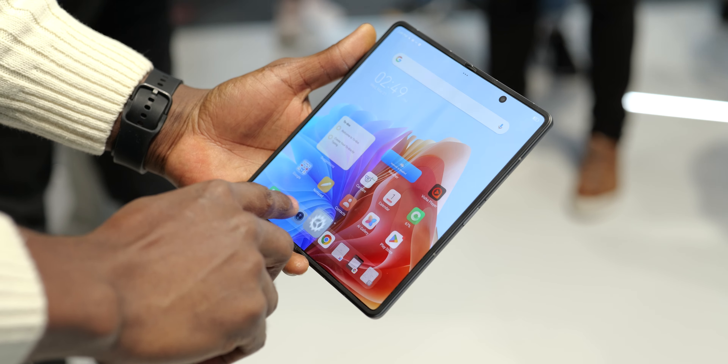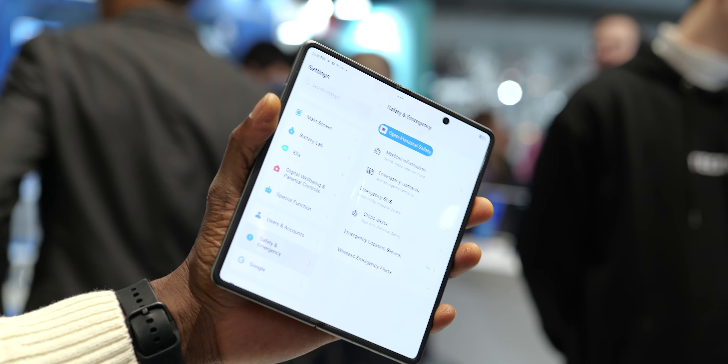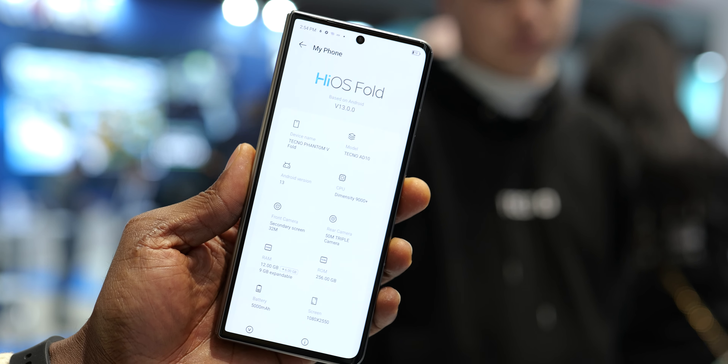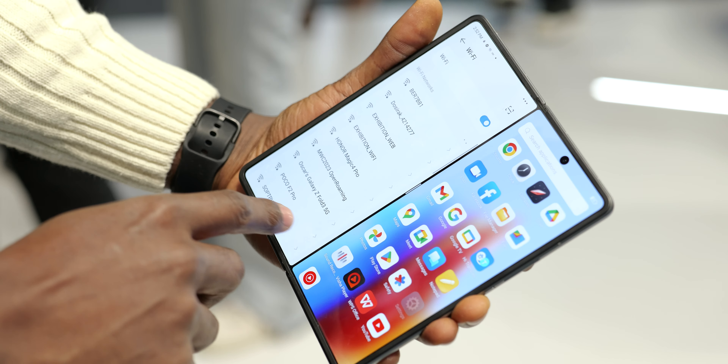Tecno pretty much went all out on this one and I only wish I had more time with the Phantom V-Fold. But on the bright side, it is coming to Nigeria soon and I might get a unit to give a proper and more detailed review. One thing you'd notice when operating the Phantom V-Fold is the smoothness of the software — a lot smoother than what we're used to with iOS. This runs on a fold version of their software and has been optimized for over 2,000 apps. It can multitask quite well, with one of its tricks being able to go into split-screen mode by just swiping down from the middle.